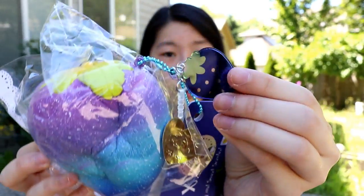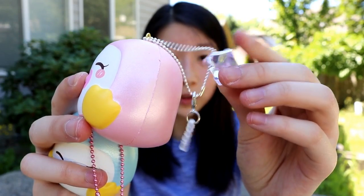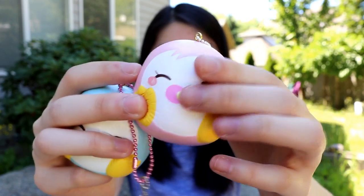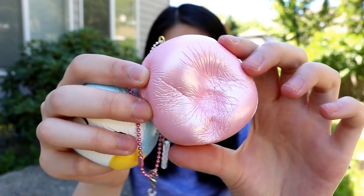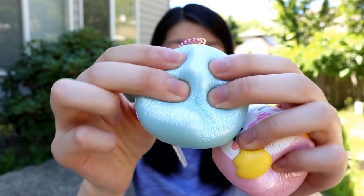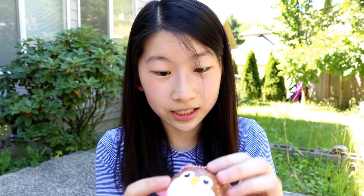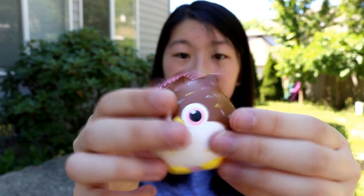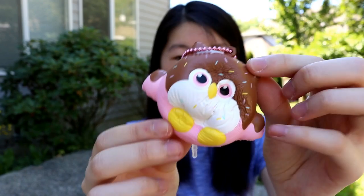It's got a blue strawberry acrylic charm. Next I have these really adorable little baby penguin squishies — the pink one actually comes with a little crystal or gem, which is really cool, and it has a pink binky as well. It's really shiny and really slow rising. Here's the blue penguin. These are super cute, and then there's also this little tiny owl squishy which is so cool — it's got chocolate sauce and sprinkles.